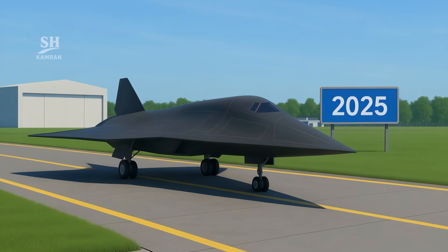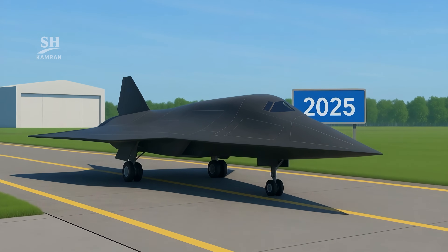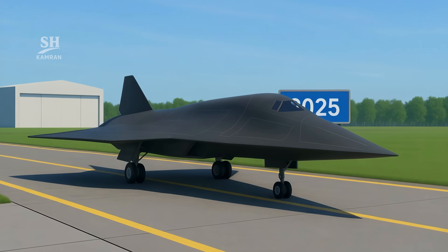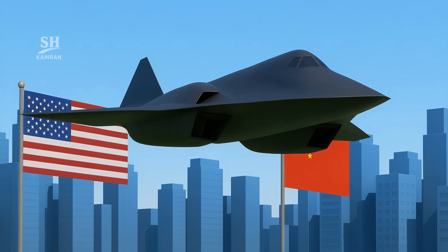The first test flight is expected in 2025. If successful, it could enter service by the early 2030s. It's seen as vital to maintaining U.S. air dominance.